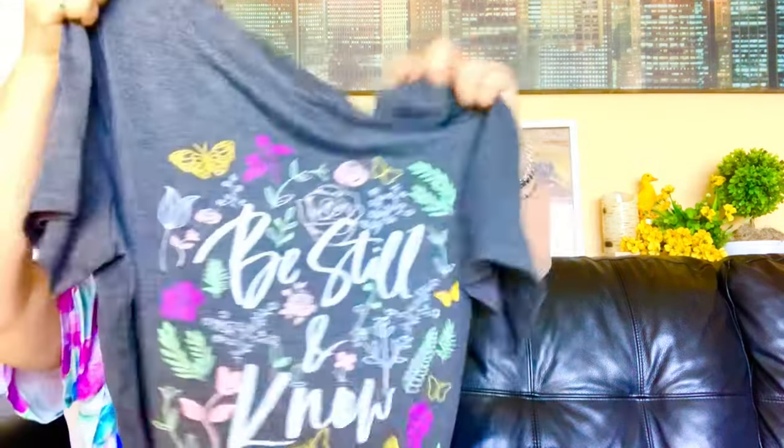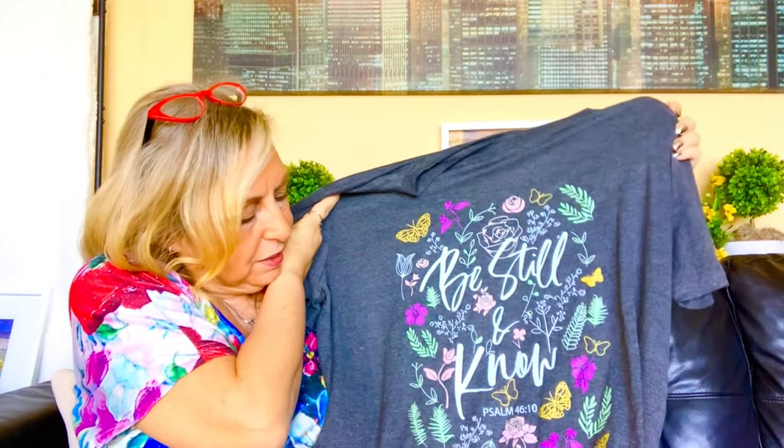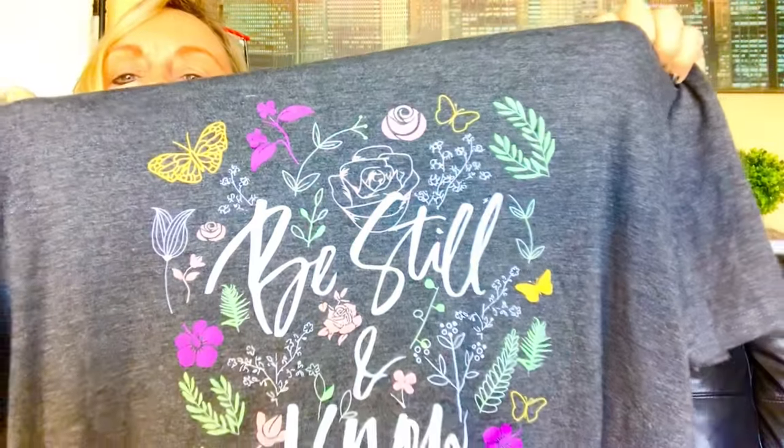Next up, I'll show you the other shirt that I found. It says, 'Be still and know' — Psalm 46:10. Look how pretty. Look at the print — it has butterflies and pink and flowers. So pretty.